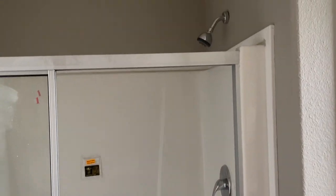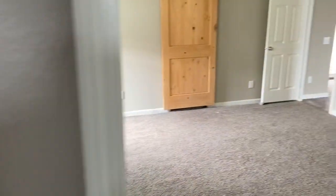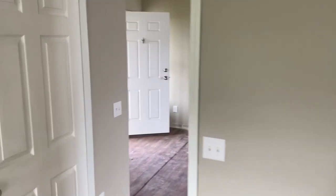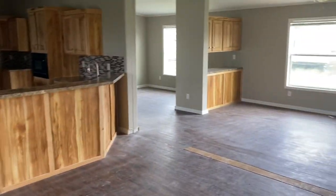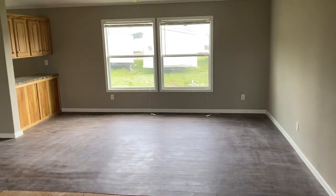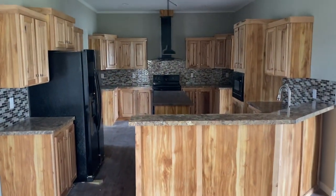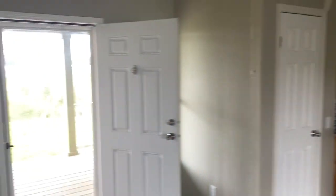To top it off, this is the Montezuma — a four bedroom, three bathroom home, 2700 square feet, nine foot ceilings. This is an absolutely beautiful home. I've got the floor plan on my website: cypressmanufacturedhomes.com. Y'all have a great day, thanks for stopping by!